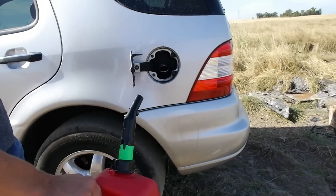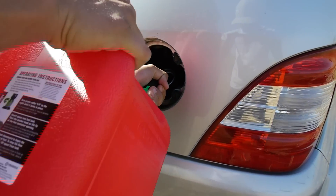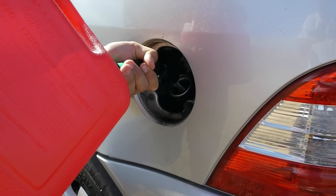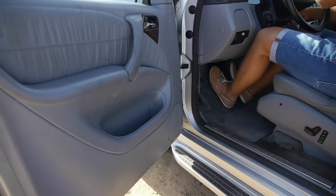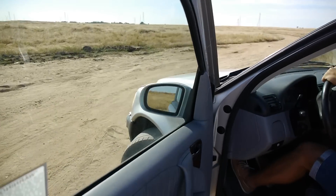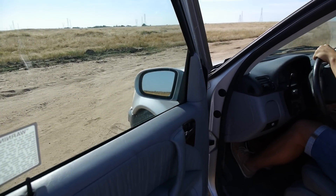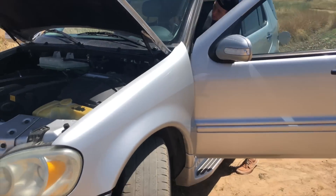We grabbed some extra gas. We're going to pour a couple gallons just to see — maybe it will mix in and it will start up. It's worth a try. So let's go ahead and see. We pour the gasoline. Let's go ahead and give it a shot. This is it. I hope it turns on. Please. No. No way. It's working, so...